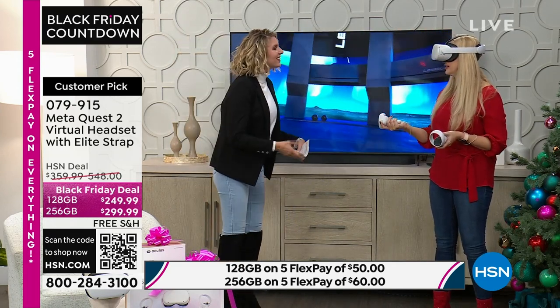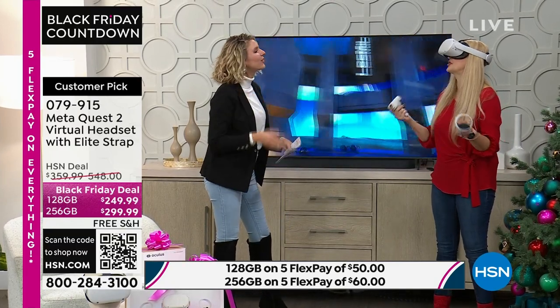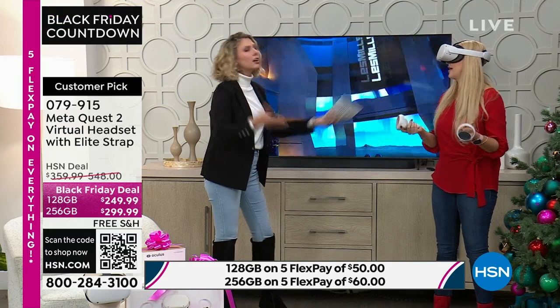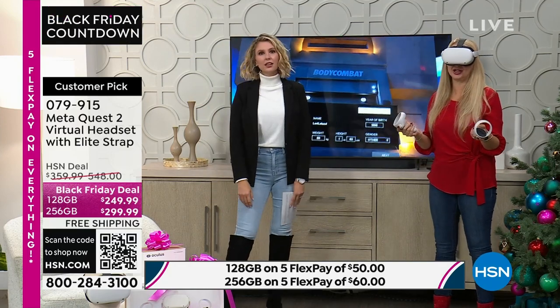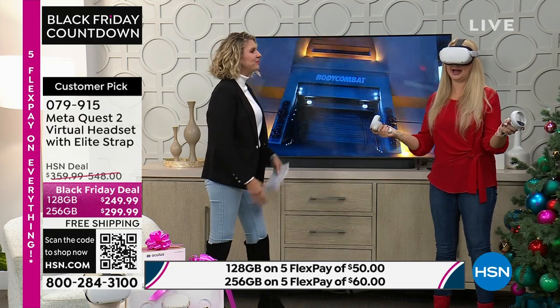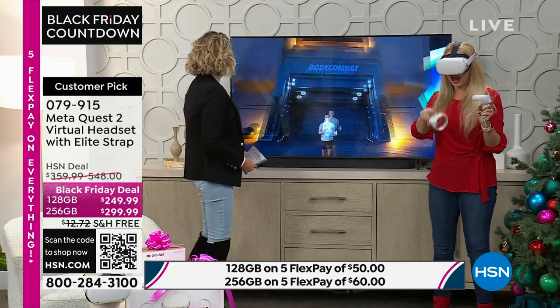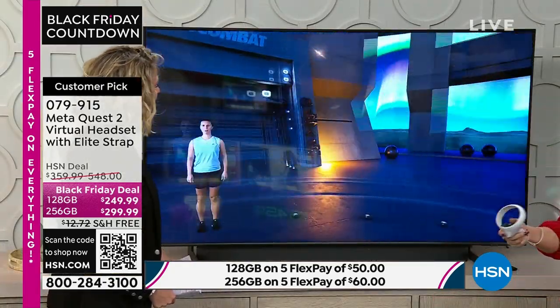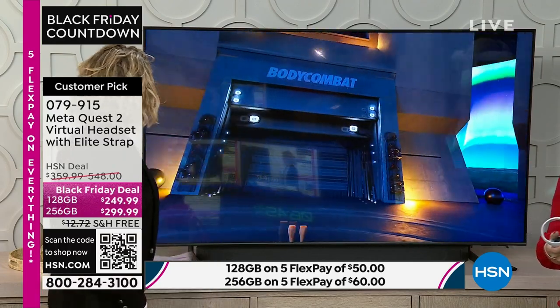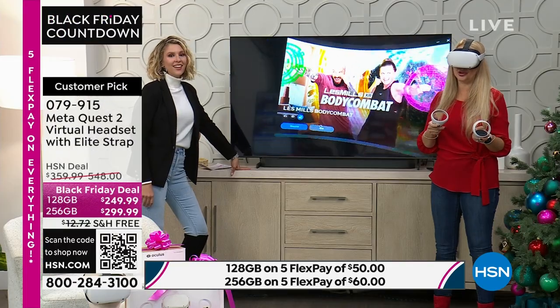Full disclosure, we were using our MetaQuest 2 so much when we first got it home. My husband and I were kind of fighting over it a little bit — we've calmed down, we take our turns. I actually went out and bought the Elite Strap because it's so much more comfortable — that's a $60 value. It has a fit wheel at the back so it clicks into place. My husband has a big noggin and I have a little tiny pea head — this fits everybody perfectly. It's more ergonomic, cradles your head at the back, and it's really comfortable to wear for longer periods.